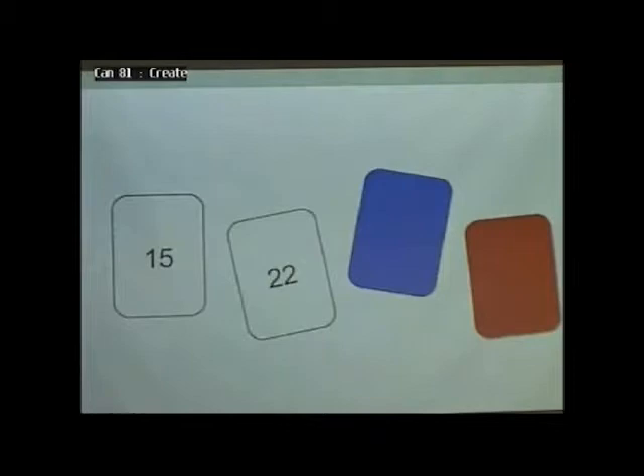Okay, good, good. Healthy amount of 22s. How about the blue card? Okay, healthy number of blue cards.